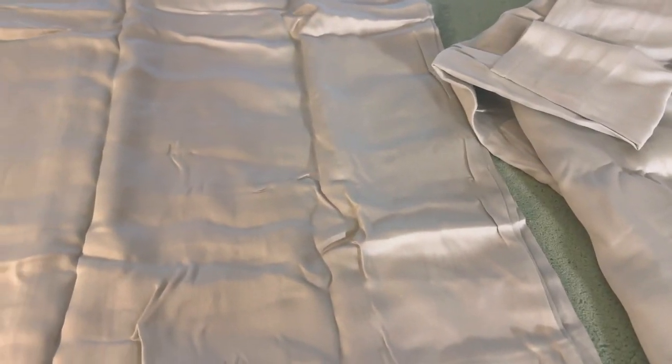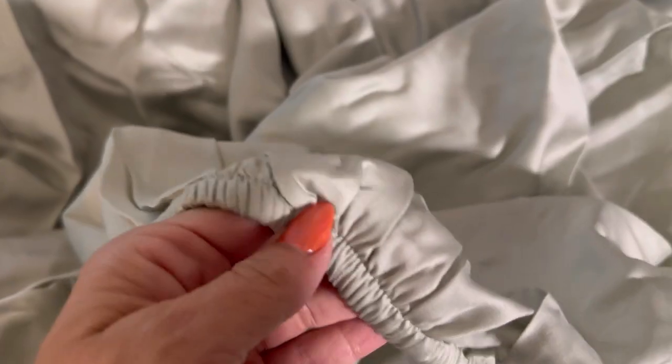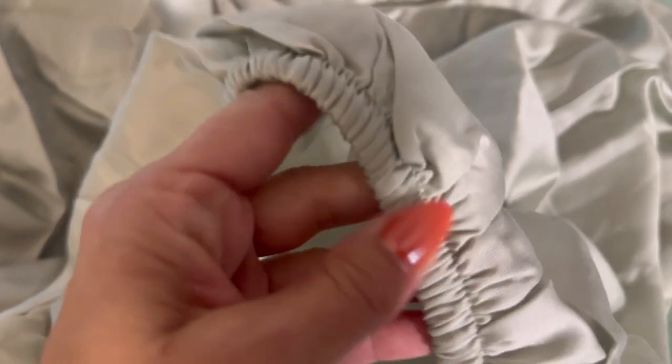These are gorgeous Tencel Lyocell sheets. I was sent for a review from the Chateau Home Store. The set comes with two pillowcases, a deep fitted sheet, and a flat sheet.